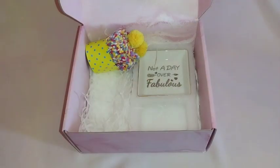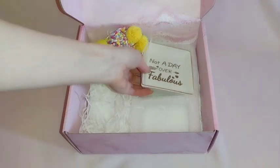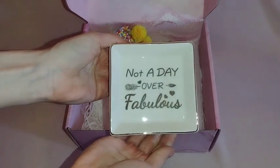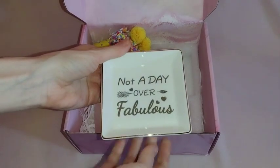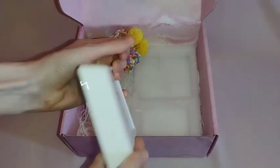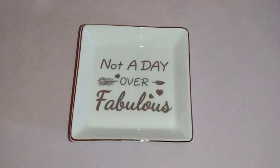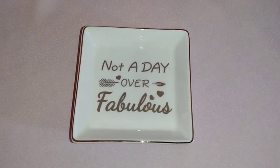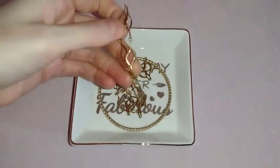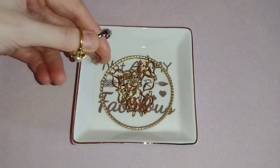Next is this space-saving jewelry dish trinket tray. It has on it 'not a day over fabulous' — which, if you'll remember, the wine tumbler also said that. It is the perfect size at four inches by four inches. This will definitely help me organize my jewelry — I put my earrings, rings, bracelets, and necklaces in there. I can definitely see this on my dresser giving me quick access to my jewelry in the morning and a place to put it when I come home.